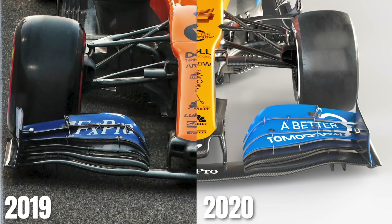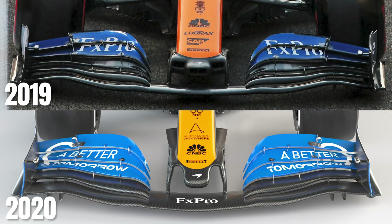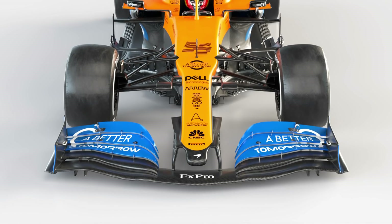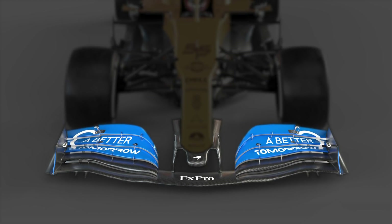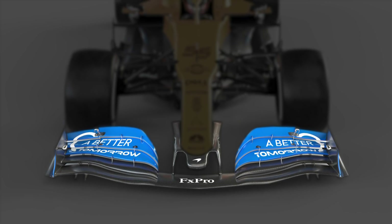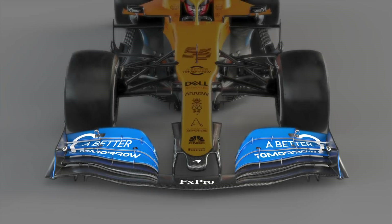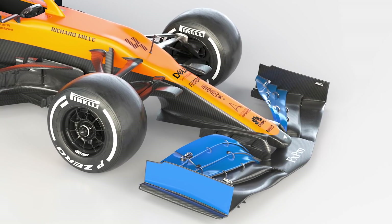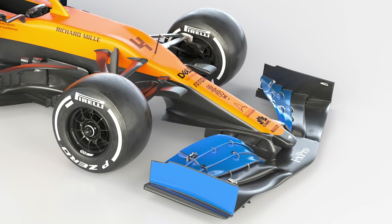McLaren has also made changes at the front of the car, and the front wing features some small detail changes. The outer end sweeps down more gradually than it did last year, indicating a slight shift towards the loaded outboard concept. Running a front wing with more outboard load can offer greater peak downforce, as Mercedes and Red Bull showed in 2019, but it can be difficult to manage that consistently. This is one of the reasons several teams prefer to have the wing swooped down in this area, creating more outwash around the front tyre and making the airflow more controllable.